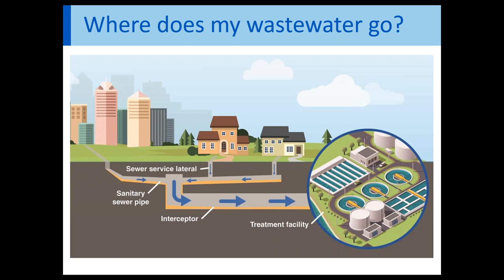From your home or business, the wastewater flows out through a pipe called a lateral before it hits a bigger sanitary pipe. From there, it connects with other sanitary pipes at manholes and eventually goes to an even bigger pipe called an interceptor. The interceptor takes the wastewater to our plant to be treated. Basically, the interceptor sewer we're talking about here today is a big pipe that takes your wastewater to the wastewater treatment plant.